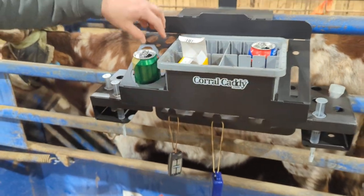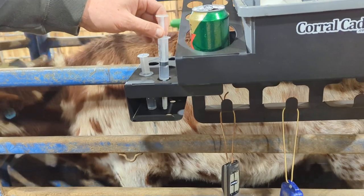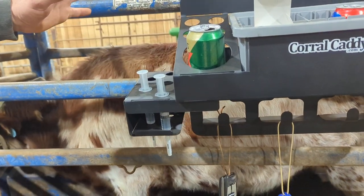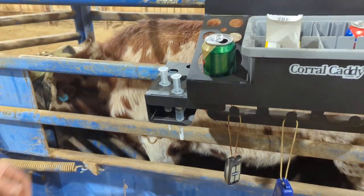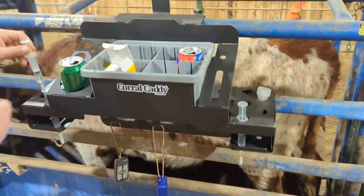We've got compartments to fit 60 cc syringes and anything smaller, with holes for the needles to drop down through if you want to put them in there prepared. We've got our gate openers and everything hanging below, and let's pop for your drinks.